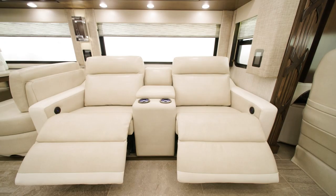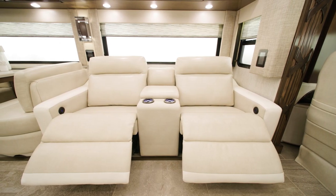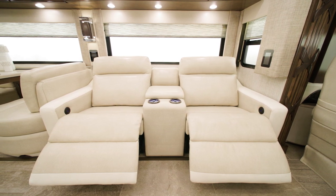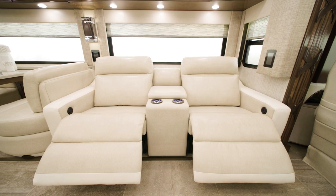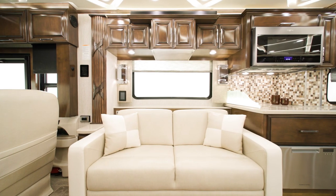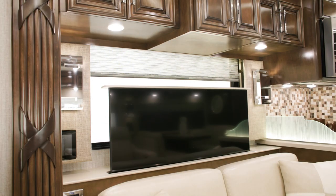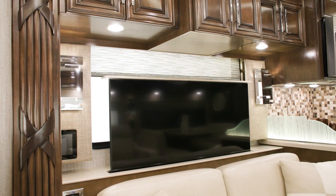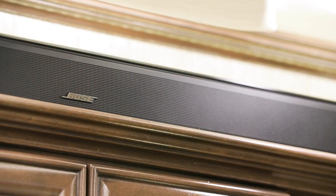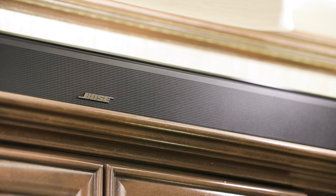The front living area of the 4591 floor plan offers a number of furniture configurations, including the optional theater seating, which you see here. Across from the theater seating is a 68-inch tri-fold sofa. Behind it, a televator with a 4K LED Samsung TV paired with a Bose 900 Touch soundbar is ready for optimal entertainment.